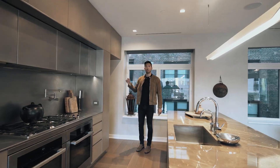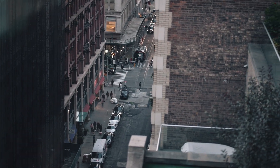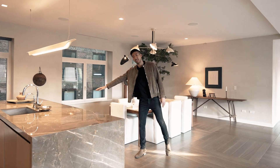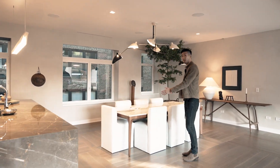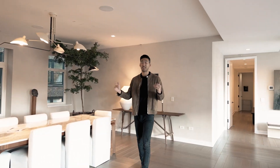Behind me is a butler's kitchen where you have a Miele espresso coffee maker — you know I love those. Now before we head over to the residences, if you want to eat here you can eat at the dining counter or you have a separate formal dining area. There's a great distinction of spaces in this open concept layout.